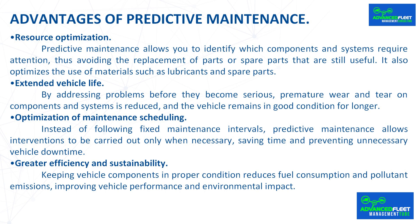Resource optimization: predictive maintenance allows you to identify which components and systems require attention, avoiding the replacement of parts or spare parts that are still useful. It also optimizes the use of materials such as lubricants and spare parts.